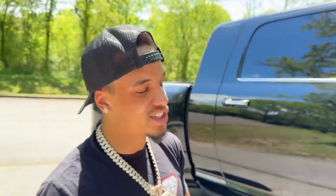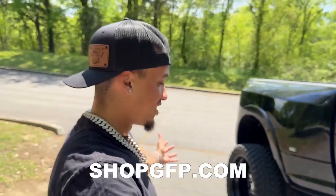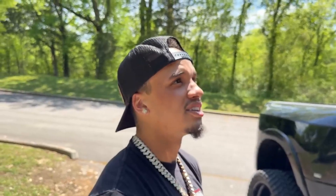Not only do you get the title and the keys to the truck, you're also taking home twenty thousand dollars in cash to do whatever you want with. You could literally have all this just by buying a t-shirt, which is insane. Head over to shopgfp.com, grab anything off the site, and you could be getting a phone call on June 7th to come pick up your new truck and your cash. Good luck to everybody!